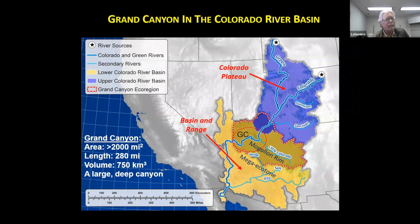Stepping to the geography of the landscape: Grand Canyon is in about the middle of the Colorado River's course, from the Green River and Colorado River headwaters in the Rocky Mountains, down through Utah, into northern Arizona, and down to the Sea of Cortez. Grand Canyon has a land area of about 2,000 square miles — more than just National Park, but also the other landscapes around it. The river length in Grand Canyon is about 280 miles, and the volume of Grand Canyon is about 750 cubic kilometers — an almost unimaginable volume, but it's the world's best-known large deep canyon.